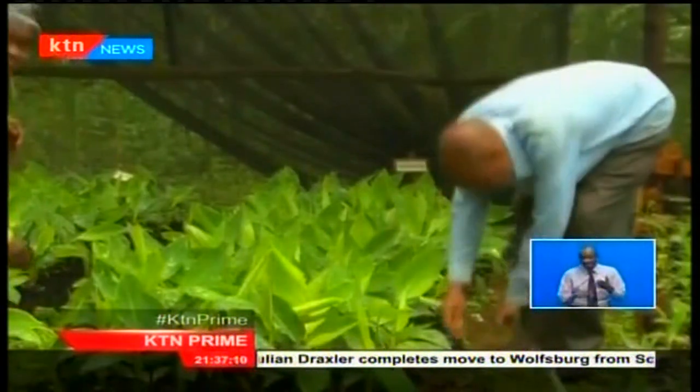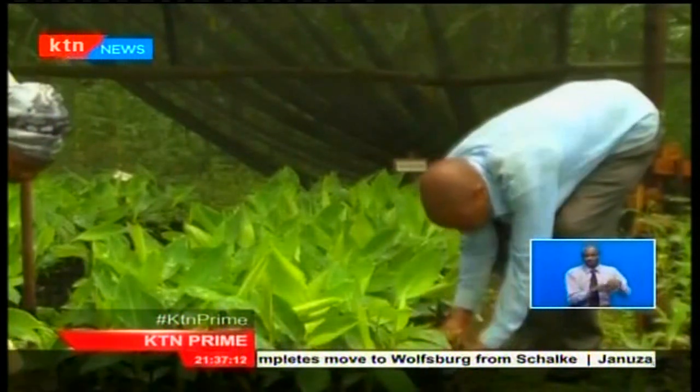However, change is sweeping the traditional grain basket region of Kenya as farmers diversify from maize to tissue culture banana farming, a more disease-resistant technique producing high yields and attracting returns.